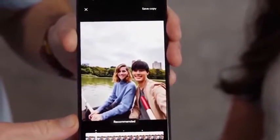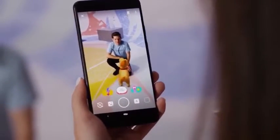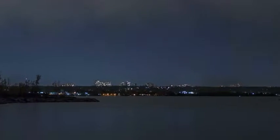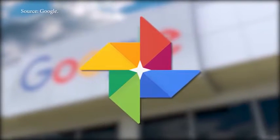Google says its Pixel 4 has the largest camera upgrade yet. It has two rear cameras, including a new telephoto lens. Use the Night Sight feature to get good photos in the dark. You can also adjust the exposure in separate parts of a picture, and there's even unlimited storage on Google Photos.